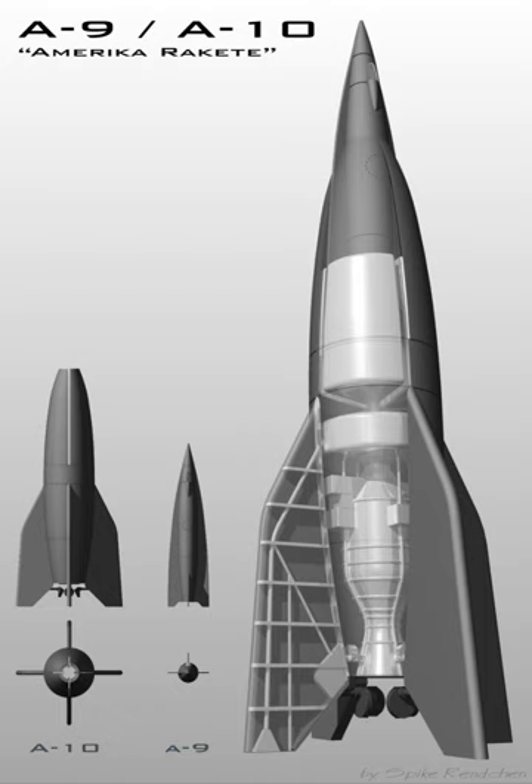Although the engine had been successfully test-fired, the first flight attempt blew up on the launching pad on 21 December 1933. Since the design was thought to be unstable, no further attempts were made, and efforts moved to the A-2 design.